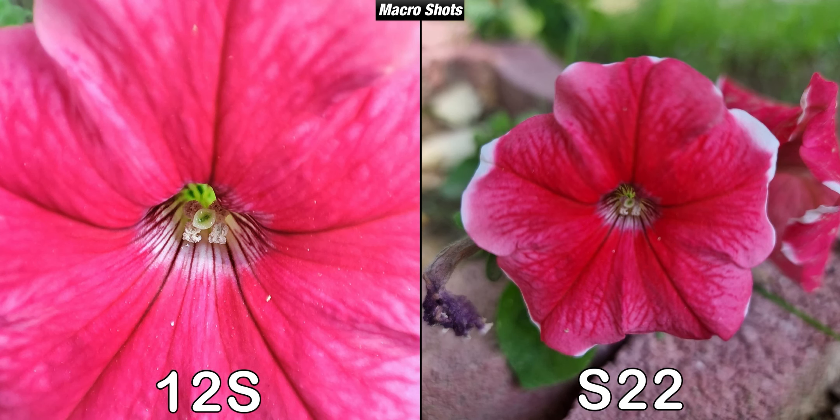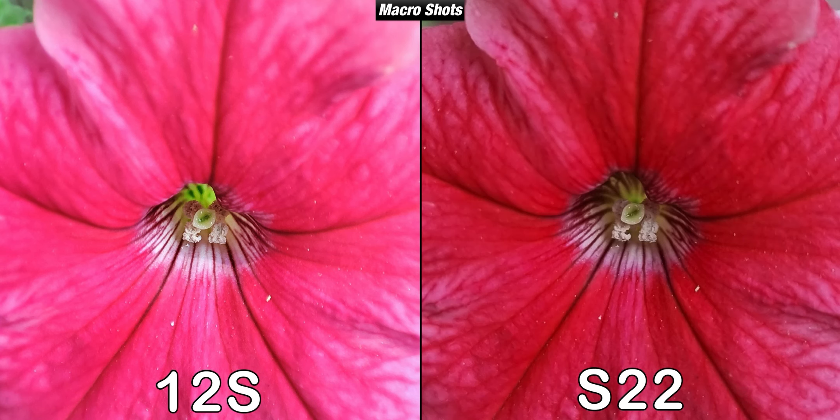The third camera on the Xiaomi 12s is a macro lens, and it does take good macro pictures. The S22 doesn't have a macro camera or a macro mode, so the closest picture without losing focus is taken with the telephoto camera — and it actually is even sharper compared to the Xiaomi's macro lens. This just shows that having a macro camera is often just for numbers, since you can take better close-up shots with a telephoto or ultrawide camera.